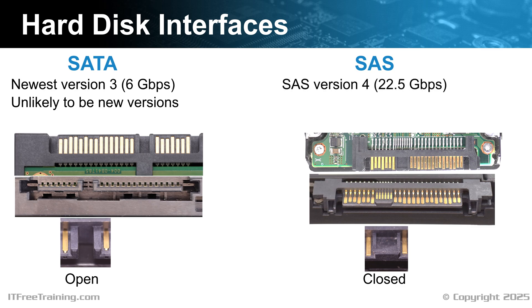SAS version 4 supports speeds up to 22.5 gigabits per second — a pretty high speed — but keep in mind this is the connection to the SAS controller, which may have multiple hard disks connected to it. No hard disk currently on the market can transfer data that quickly. The average IT technician won't come across SAS unless they are working in a server room. For the CompTIA exam, you most likely won't get a question involving SAS as it is more enterprise related. For the IT technician, just know that the hard disk has a blocked connector on the back, so you won't accidentally try to use a SAS hard disk in a desktop computer.